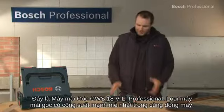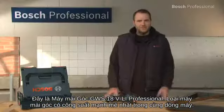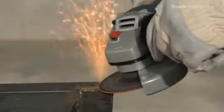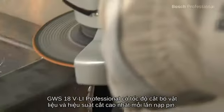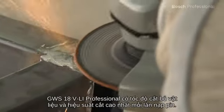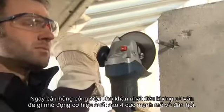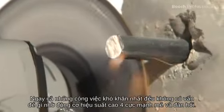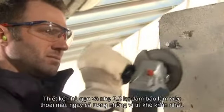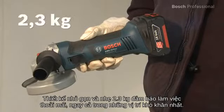This is the GWS18VLI Professional angle grinder. It's the most powerful angle grinder in its class. The GWS18VLI Professional offers the highest material removal rate and cutting performance per battery charge. Even the toughest applications are no problem, thanks to its extremely robust and resilient 4-pole high-performance motor.